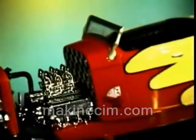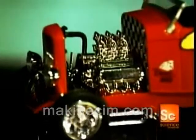Car engines work by internal combustion, a process that happens in each of the engine's cylinders. Air and a drop of gasoline enter the cylinder. The piston moves upward, compressing the mixture. The spark plug ignites the gasoline, causing an explosion that drives the piston downward, powering the engine.